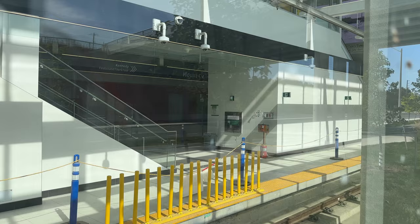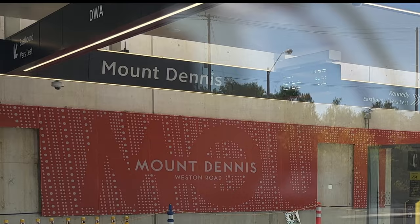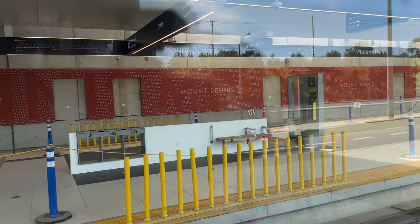Again, you can see the platform, which has the barriers between the cars. I really thought they might be able to come up with a better, shall we say less ugly thing than that. Up there on the one side — the far side — it says Mount Dennis, and in four minutes. And on this side it says to Kennedy. So they're clear.